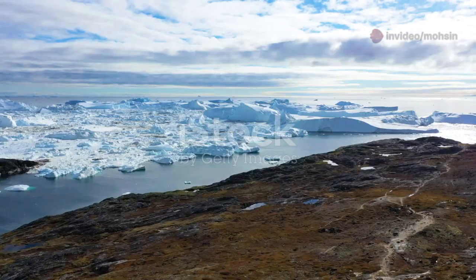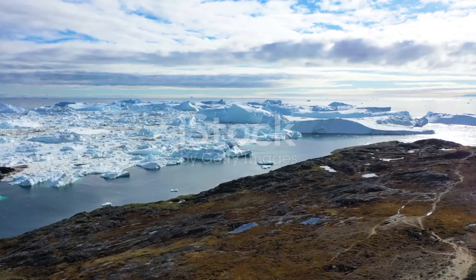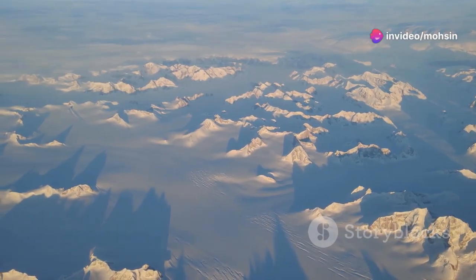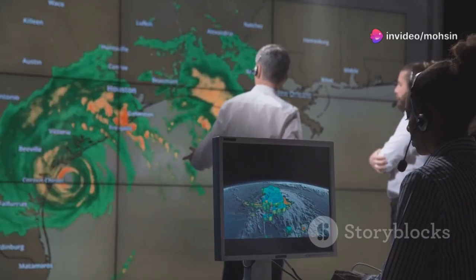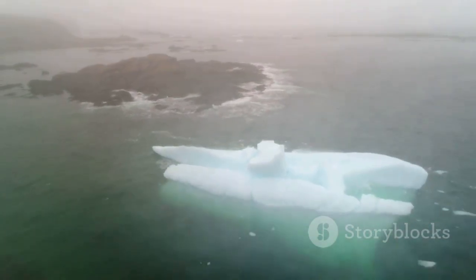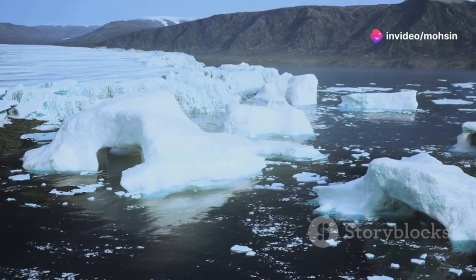The discoveries beneath Greenland's ice have taken on even greater urgency in recent decades as our planet grapples with the effects of human-caused climate change. The Greenland ice sheet is melting at an alarming rate, contributing to rising sea levels worldwide. Understanding how the ice sheet responded to past climate changes is crucial for predicting how it might behave in the future. The discoveries made beneath the ice provide valuable data points for climate models, helping scientists to refine their projections of future sea level rise. The melting of the Greenland ice sheet also threatens to disrupt ocean currents, weather patterns, and ecosystems across the globe.